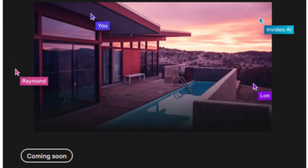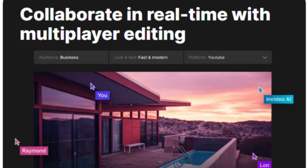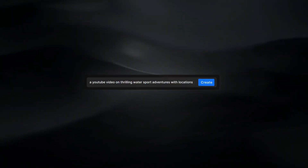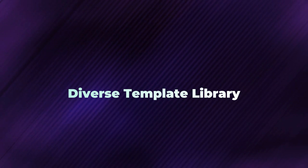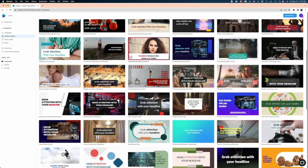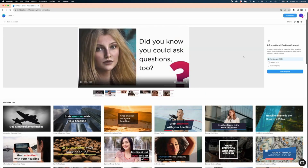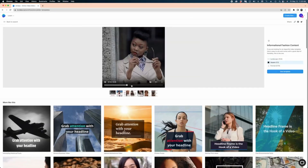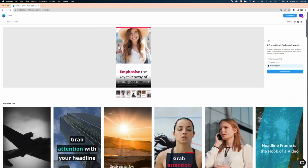Edit together — soon you'll be able to edit videos with others in real-time, great for teamwork. All-in-one tool: from start to finish, InVideo AI has got you covered for creating amazing videos quickly and easily. Diverse template library — InVideo AI offers a diverse range of templates for all kinds of projects. Whether you're a beginner or a pro, these templates are designed to kickstart your creativity and speed up your workflow.